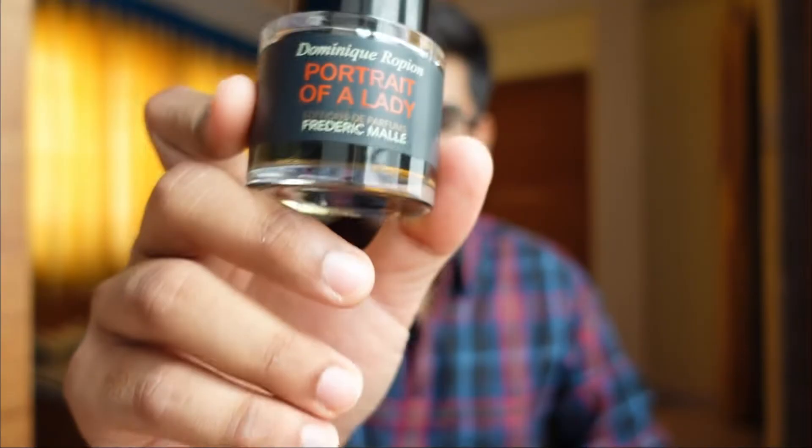Portrait of a Lady by Frederic Malle — is this really worth the hype? Let's talk about it. Welcome to another video of Fragrance Jam. Today we'll be talking about Portrait of a Lady by the house of Frederic Malle. Nothing in this fragrance is ladylike, because this is very strong.